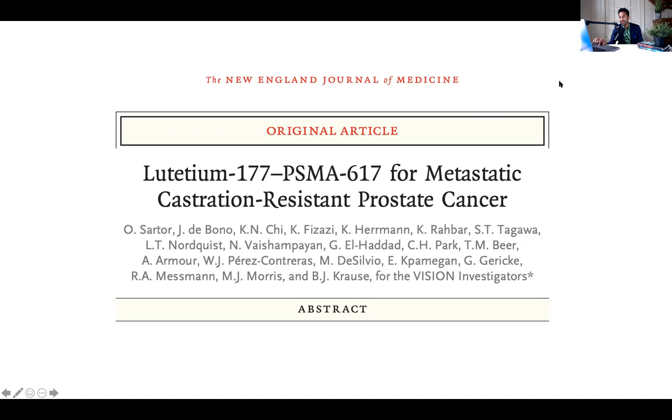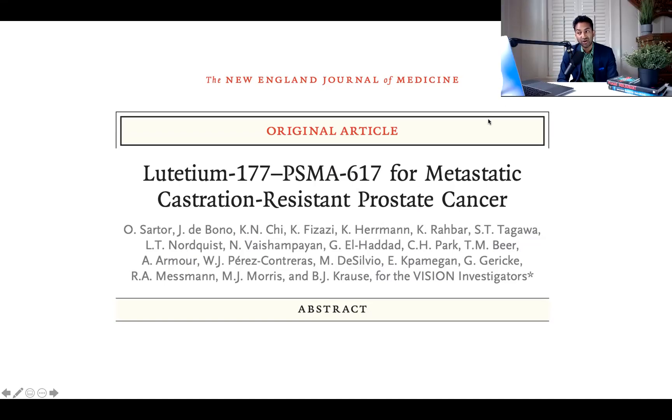Lutetium-177-PSMA for metastatic castration-resistant prostate cancer. The prostate cancer landscape has changed a lot since I trained in oncology — when all we had was docetaxel, the legendary paper. Now we have a lot of other options, some quite good and improving overall survival, such as abiraterone and enzalutamide. And now we have Lutetium-177-PSMA. This is an active compound; no one doubts it can generate responses. This randomized trial purports to show how it can be used to leverage improved patient outcomes, and I've got some concerns.